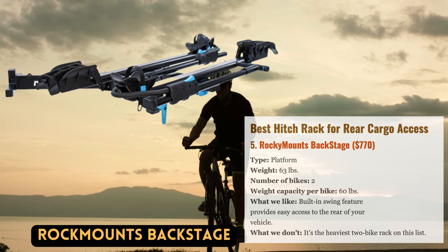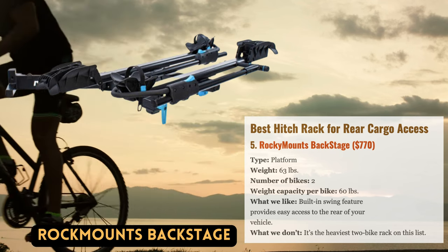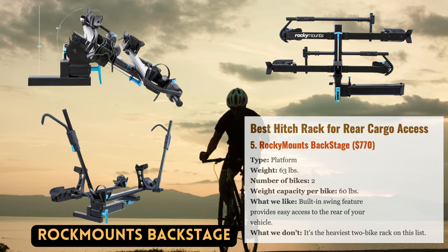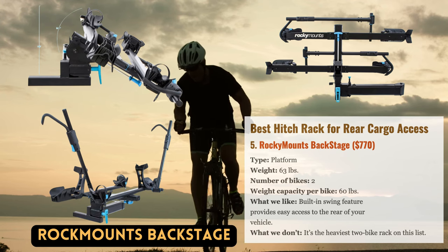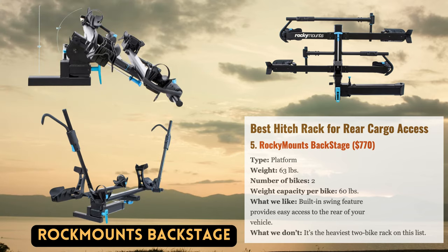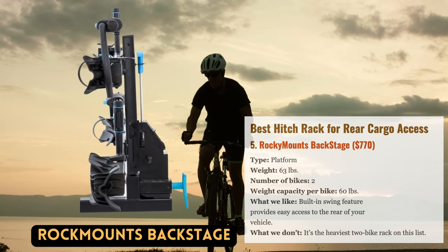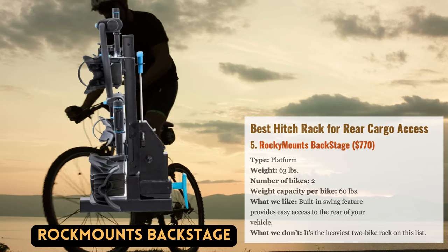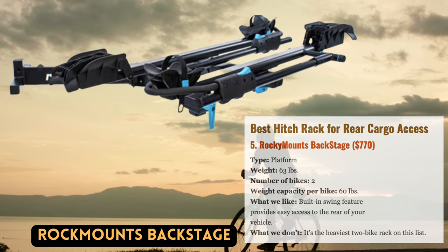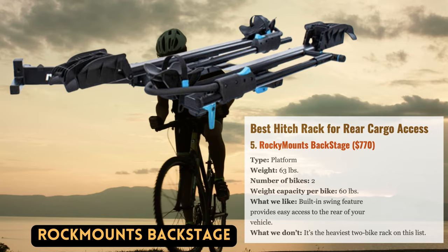The Rocky Mounts Backstage Rack generated a lot of buzz when it was first introduced. One of the first platform racks with a side-swinging mechanism, it features an arm that swings away from your car to give you full access to the rear — a feature that major players like Yakima and Thule still don't offer. The Backstage also includes a cable lock, the capacity to hold different bike types and wheel sizes, strong ratcheting arms, and high-quality materials and craftsmanship.